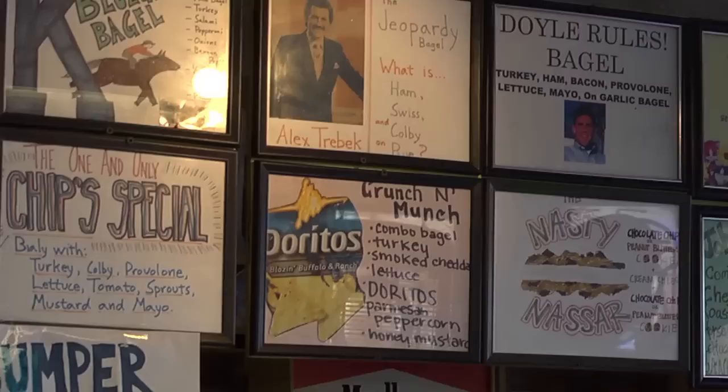So what are some of your best sellers? Right now, the Crunch and Munch is probably the top seller, at least late night. It's an everything bagel with turkey, smoked cheddar cheese, lettuce, Parmesan peppercorn ranch dressing, honey mustard dressing, and Doritos on top of it.